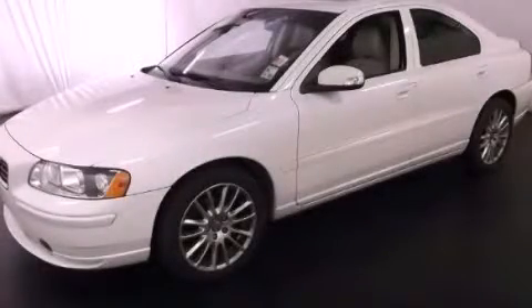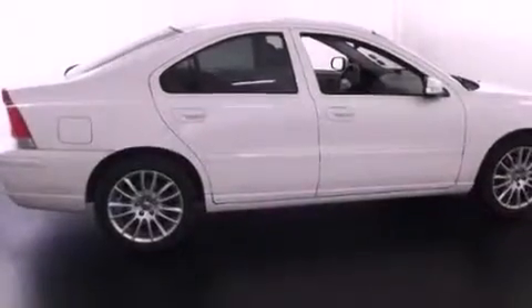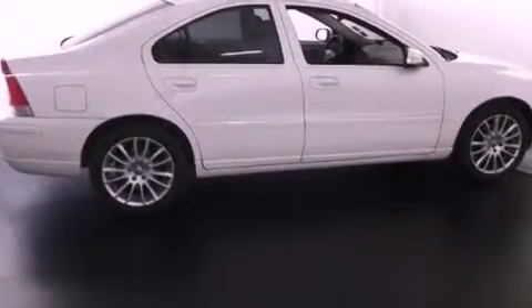This is a 2008 Volvo S60. It has a 5-cylinder engine and a 5-speed automatic transmission.